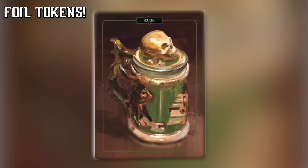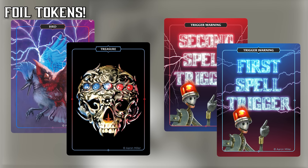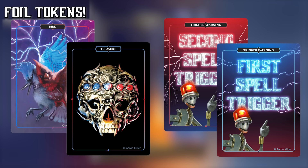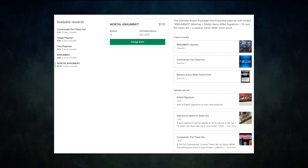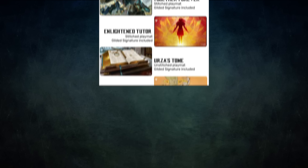Aaron has also included custom foil commander tokens for this campaign. They also include a brand new 2/2 bird for your Swan Song, an Izzet-themed treasure, and two new trigger warnings to keep track of your Chrom triggers. Multiple pledge tiers also include a random artist proof from Aaron's collection. Stretch goals include Cursed Totem and Flowerfoot Swordmaster playmats, and there are backstock playmat options as well.